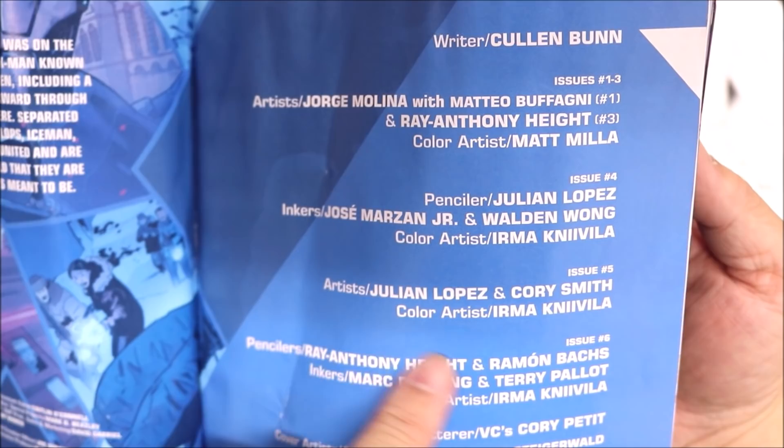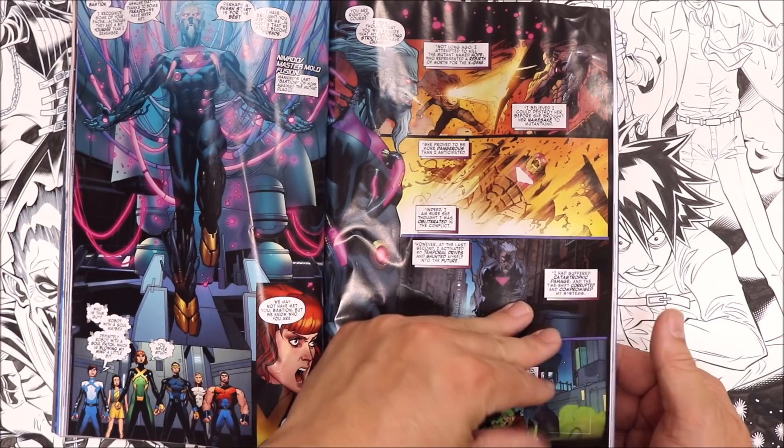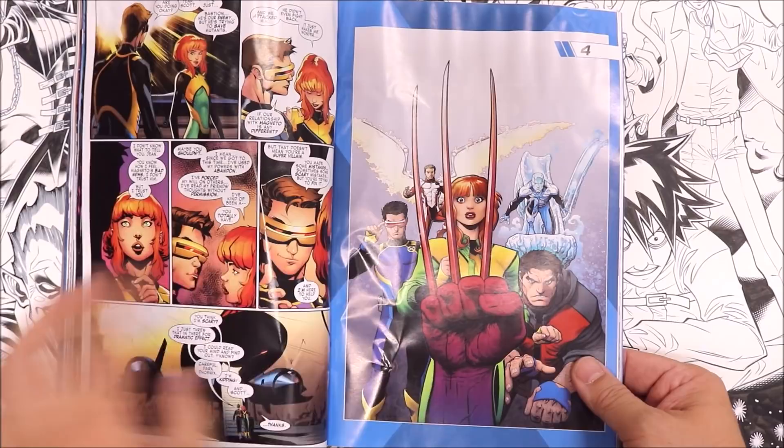I don't think I inked that much of this book — I helped out on a few pages. Any page I'm able to flip I'm happy about. Some covers — issue four, Arthur Adams cover right over here.